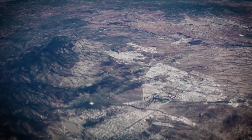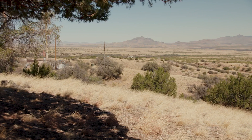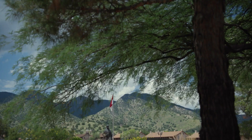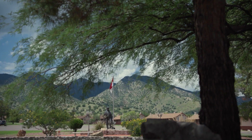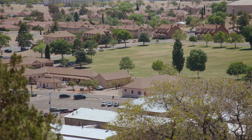Fort Huachuca is a designated sentinel landscape—a DOD, Department of Interior, and Department of Agriculture conservation partnership that preserves the natural landscape so vital to electronic testing and training. The program will protect Fort Huachuca's vital missions into the future. Working with our partners surrounding the base has ensured that we don't have encroachment issues onto the Fort Reservation that would challenge our ability to conduct that important testing and training mission.